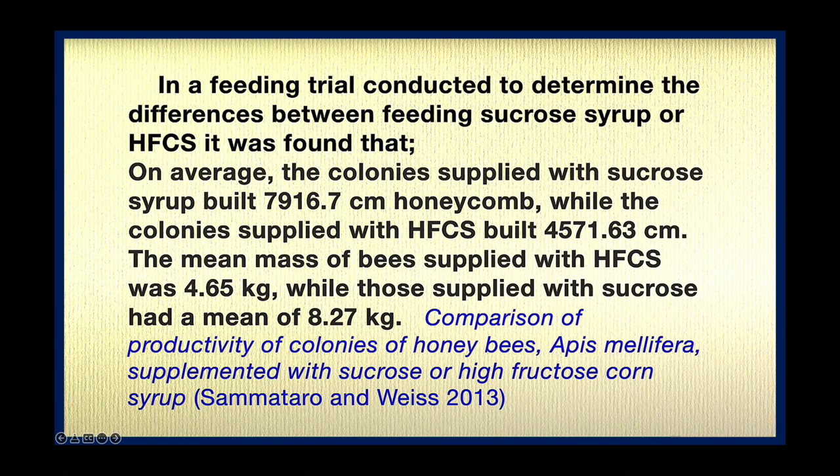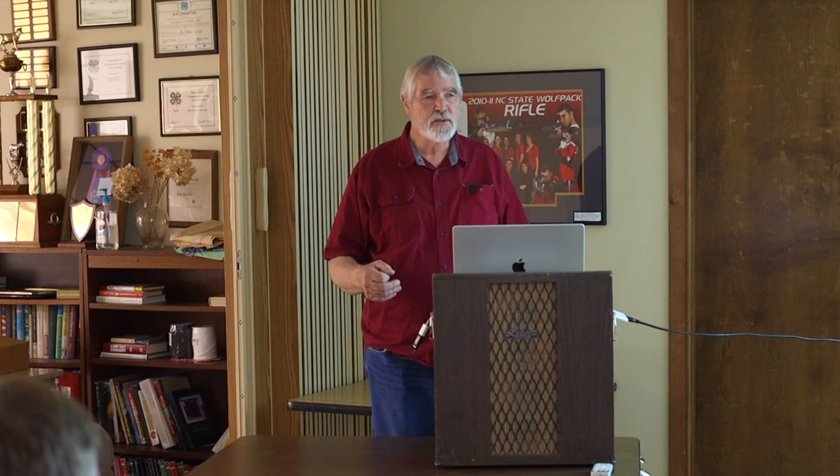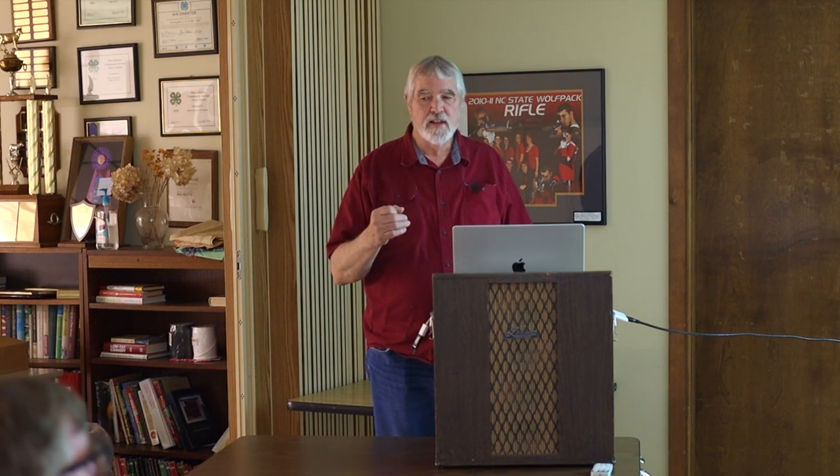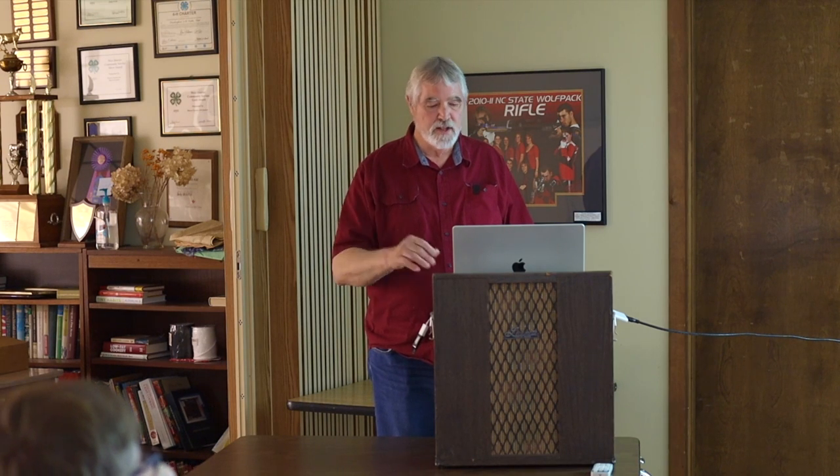The mean mass of bees supplied with HFCS was 4.65 kilograms, while those supplied with sucrose had a weight of 8.27 kilograms. Most of you aren't going to go out and get high-fructose corn syrup for feeding your bees. High-fructose corn syrup has some advantages, but I think the cons outweigh the pros.